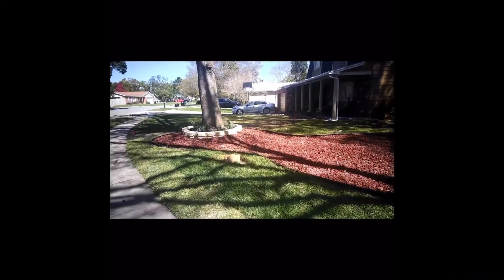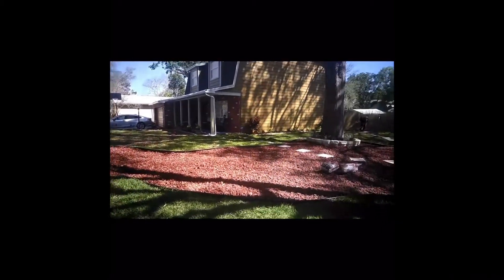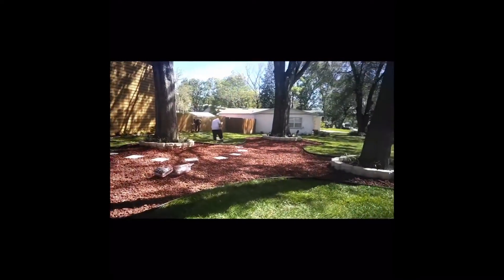That's how Pro Green Grounds does it. You've seen the picture before. We've got all the plants along the side, borders around the trees.